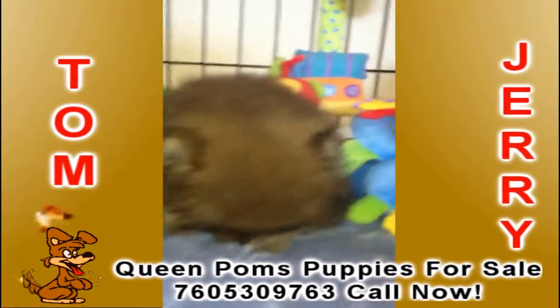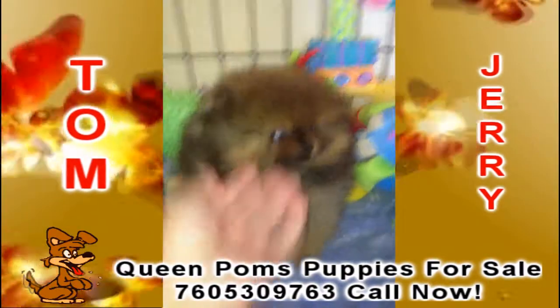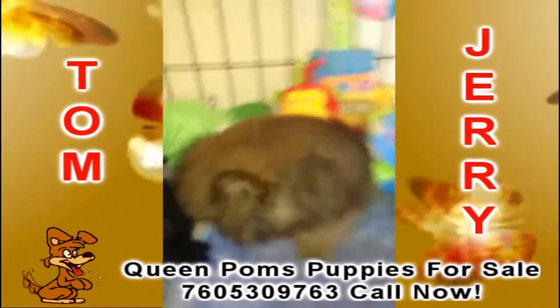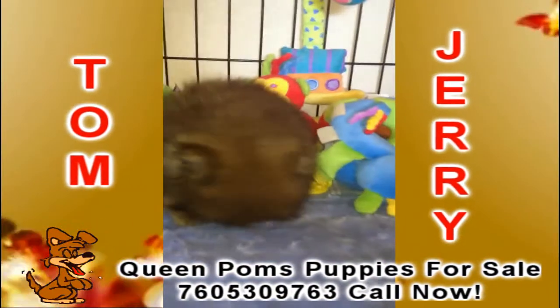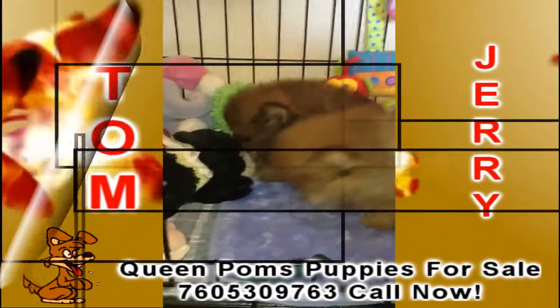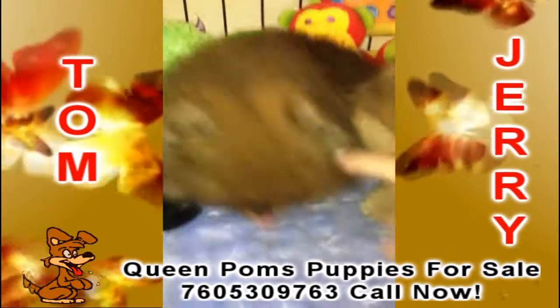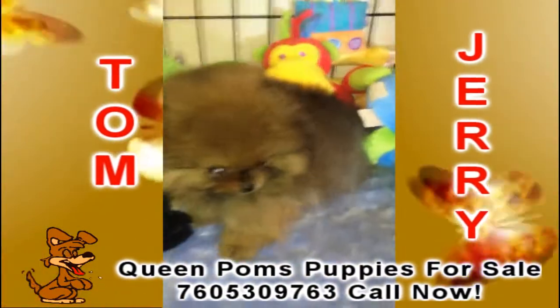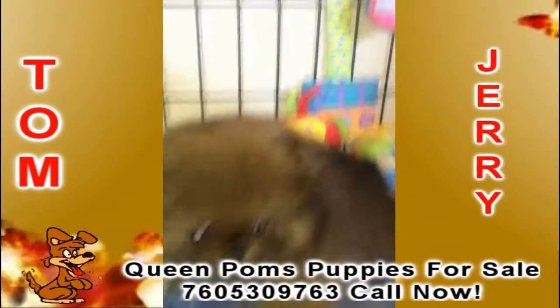They're only breeding moms and dads of superior quality. To inquire about Tom and Jerry, call Lucretia at 760-530-9763. Oh my gosh, I love this one! What color is he? I think he might be a red sable, orange sable, or red sable.